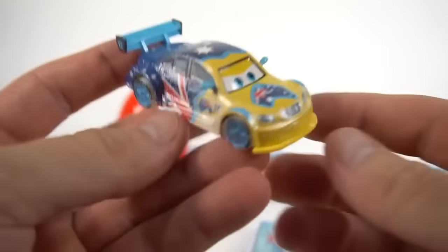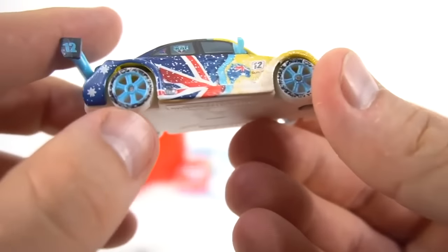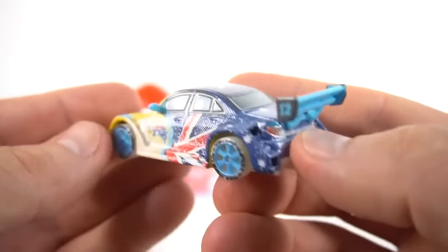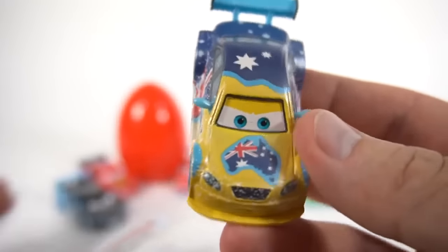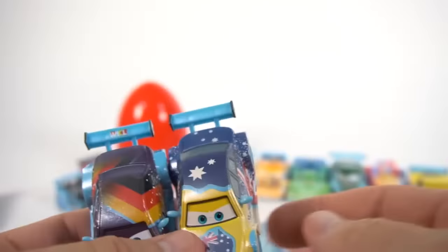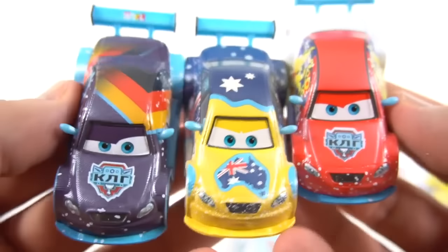Frosty - welcome Frosty! Got the Australian flag right there on the front. He's not really a whole lot of a snowflake wheel, but it's still pretty cool. A little bit of Russian writing on the back. Check out those vents. Let's compare him to Max Schnell and see what he looks like. Pretty similar cars - how about Vitaly Petrov? Pretty similar cars right there.